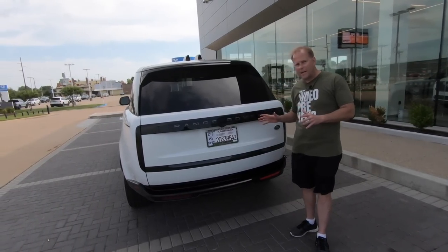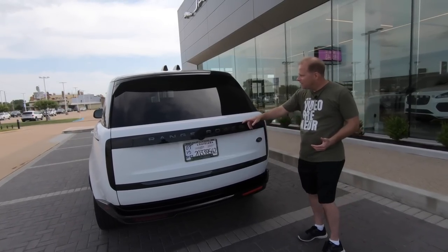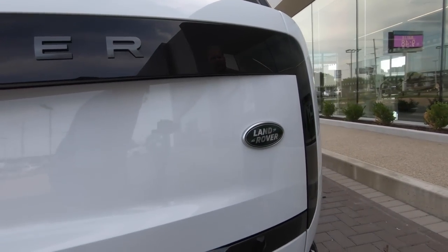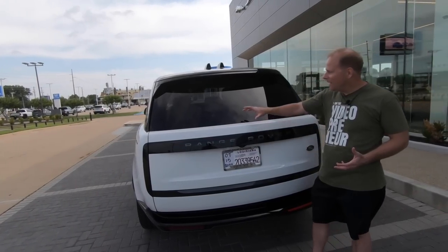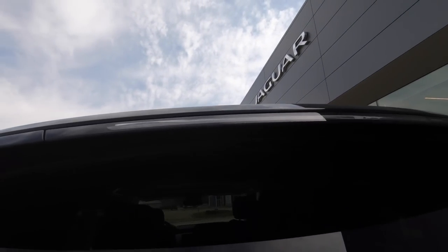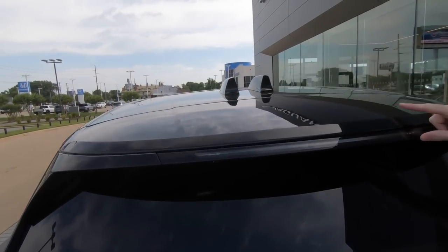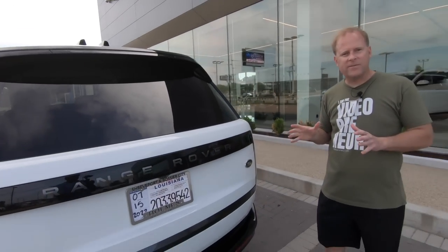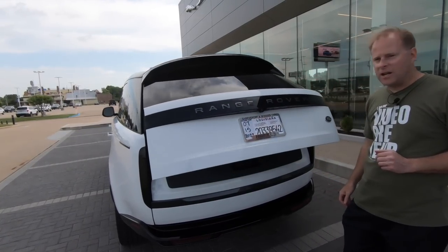Let's talk about what else you'll find back here besides those blacked-out taillights. It's pretty clean — all you have is the Land Rover logo and then Range Rover as well. You would think for $141,000 you would have an exposed rear window wiper, but it is neatly hidden up here. And when you look on the top, there are not one but two shark fin antennas — because there is so much technology within this vehicle that one was not enough.